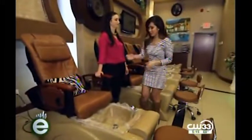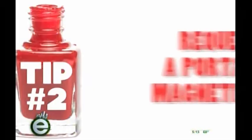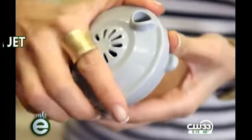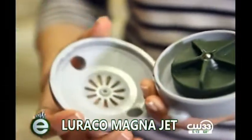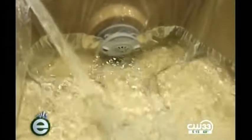Tip number two is a portable magnetic jet, and this is what you want to be requesting. The piping inside a foot bath can also carry bacteria that leads to infections. When you have a portable one like this, it's individualized — they sanitize it after every single visit, keeping it clean.